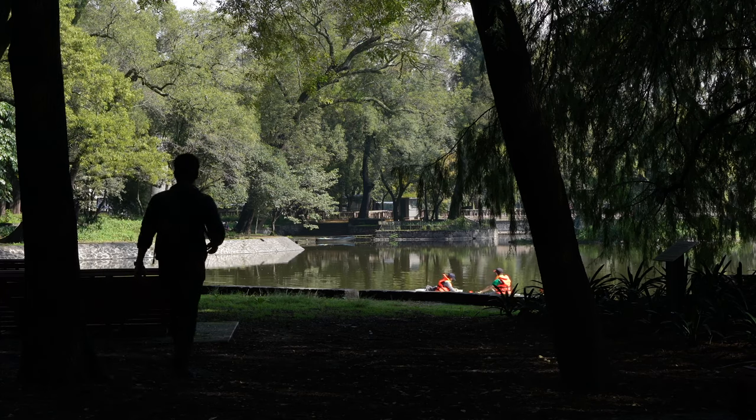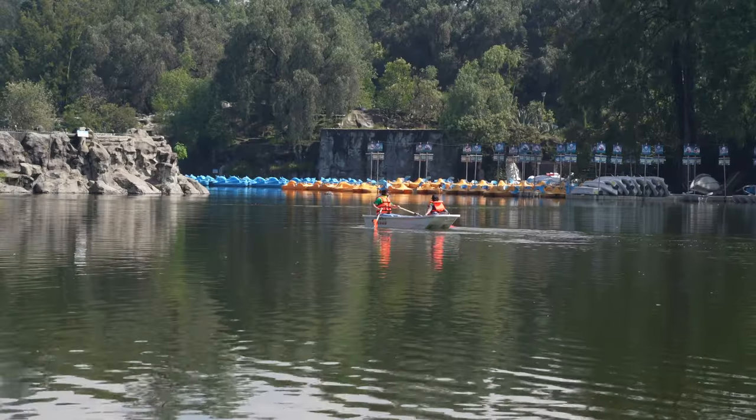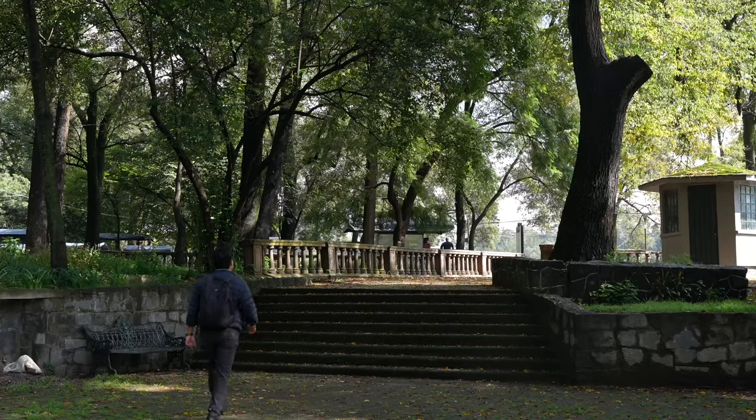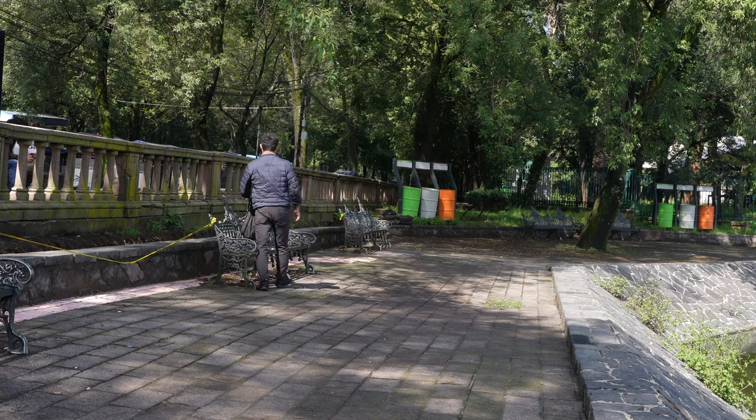I just took a walk around Bosque Chapultepec and this park is beautiful. It's said to be twice the size of Central Park — there are so many things to do and I think about five or six museums. It's going to take me a few days to discover the whole park.